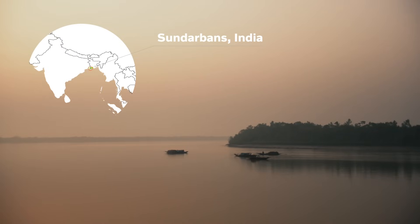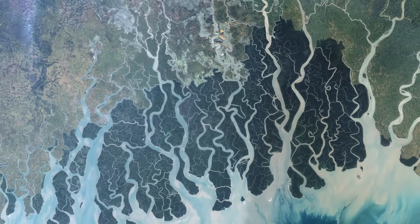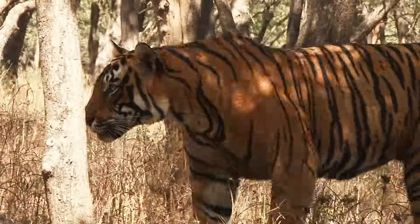Sundarbans, situated between India and Bangladesh, is home to the world's largest mangrove forest, millions of people, and the endangered Bengal tiger.